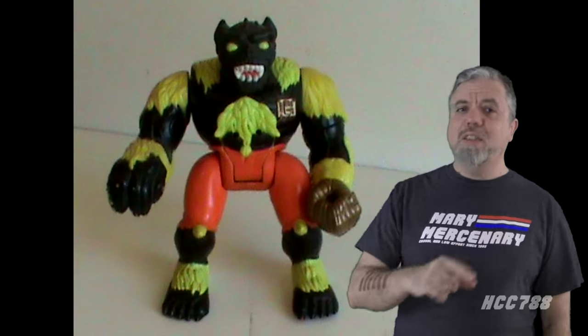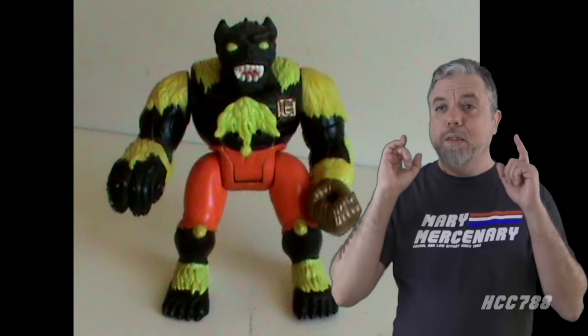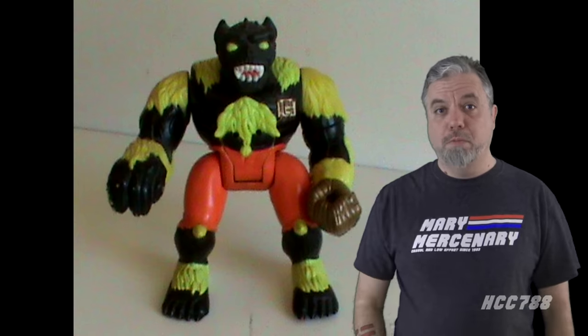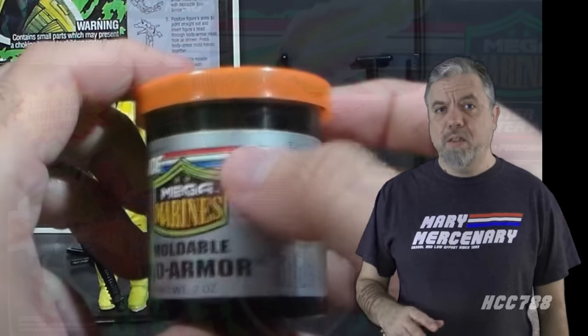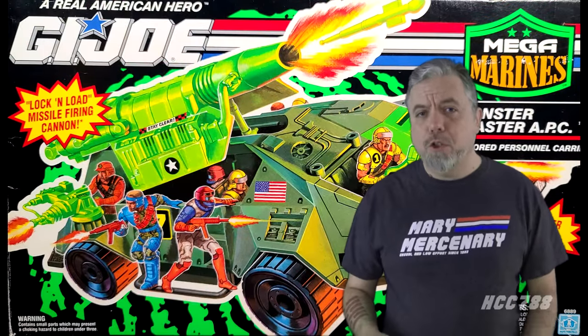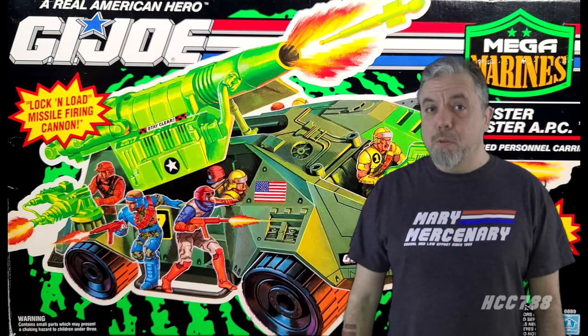The second time GI Joe copied the colonial marines was with Mega Marines in 1993, and this time it was more blatant — it had marines in the title, and the file cards even referred to bug hunts. In true 90s fashion, they covered everything in crazy neon colors. The Mega Marines also introduced mutant monsters. The Mega Marines figures were packaged with Play-Doh. There is one thing from Mega Marines that is generally loved by GI Joe fans from any era, and we're going to look at that today.